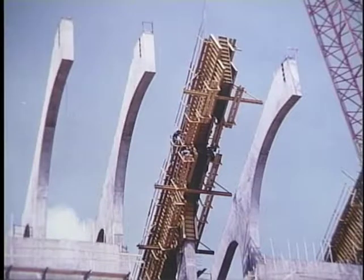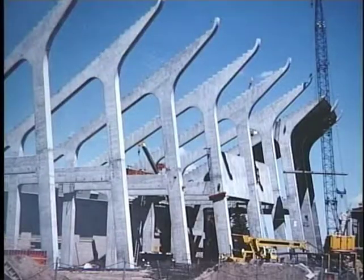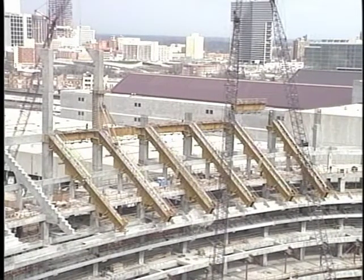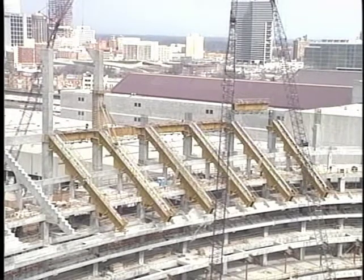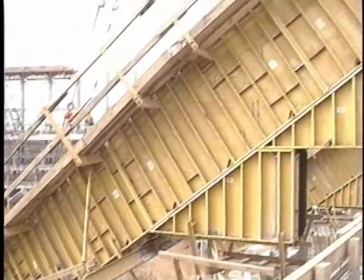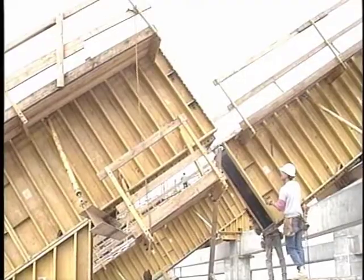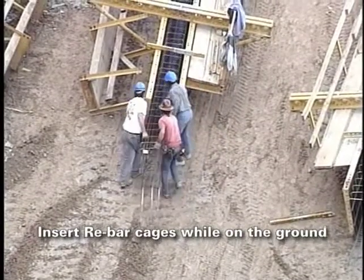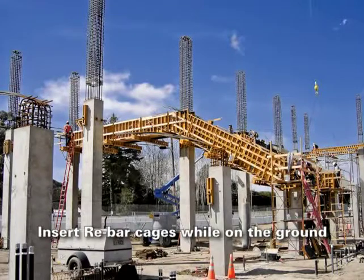The Z-rib bolt-through system will also handle radius soffit panels and a sloping face of a vertical column. On this job, six sets of riser forms were used to form 54 vents on the upper deck. The risers were over 100 feet or approximately 30 meters long and were set in two picks using only one crane. If possible, rebar cages can be inserted while the form is on the ground and the entire system can be set with a single pick.